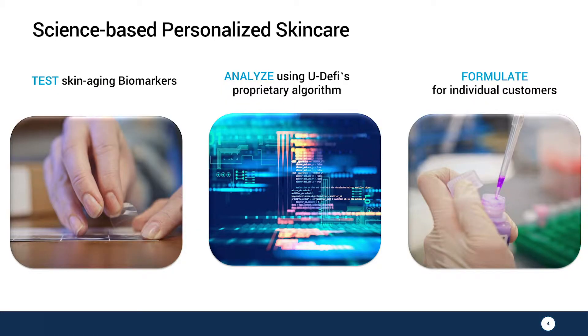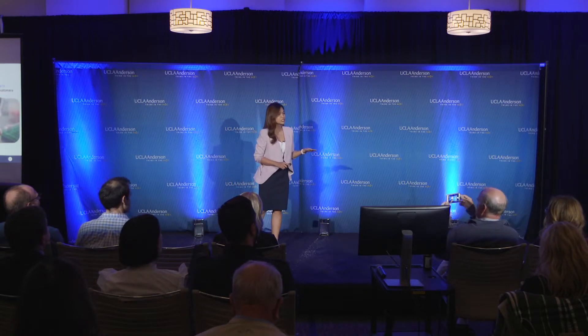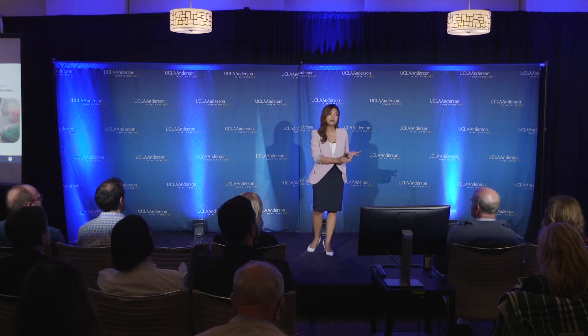The first is the non-invasive at-home skin test. It's a transdermal sticker that you apply to your skin, peel it off, and send it back to us. We will analyze these in the lab for biomarker levels that are related to your aging process, inflammation, elasticity, and skin renewal.